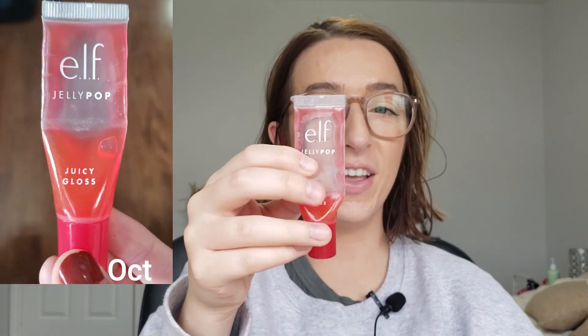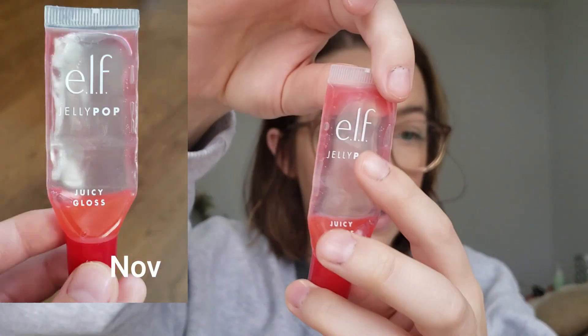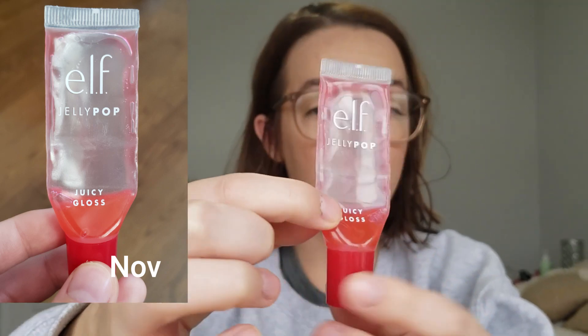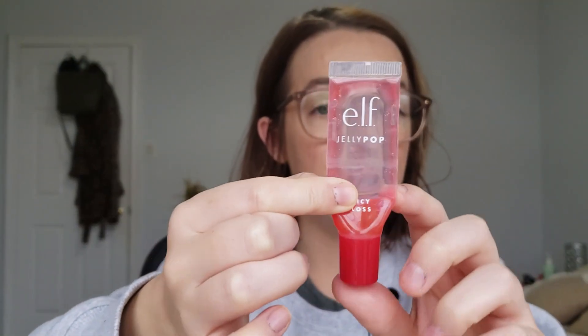The next item is this e.l.f. lip gloss. Last month I was here — you can see exactly where that fold is — and now I'm here. I thought at that last update that I would be able to finish it this month. There's just a little bit left and I'm pretty convinced I can finish it next month. I wore this every single day in October, at least once, sometimes multiple times a day, and I do find it moisturizing and hydrating.